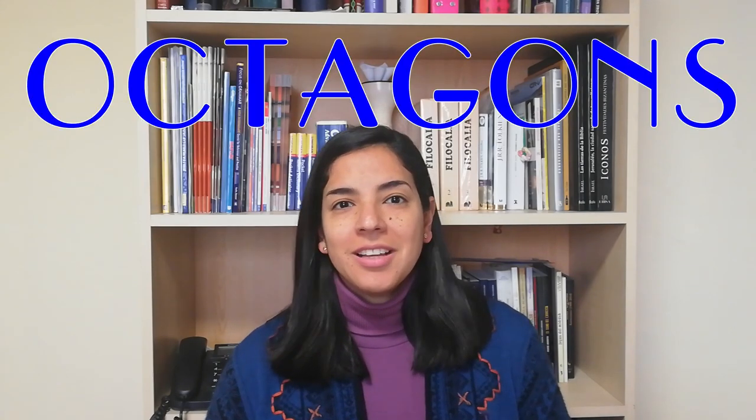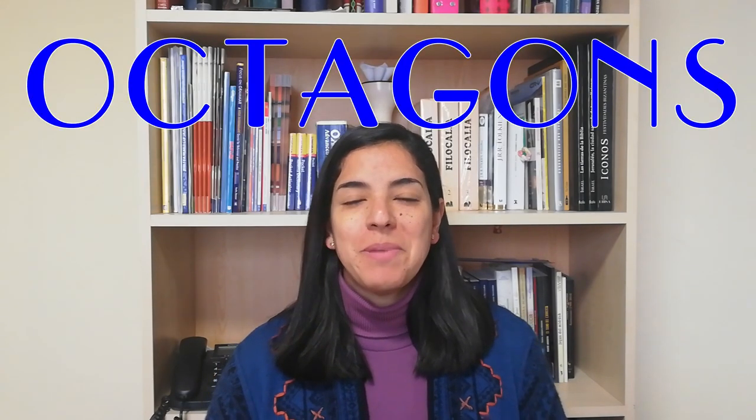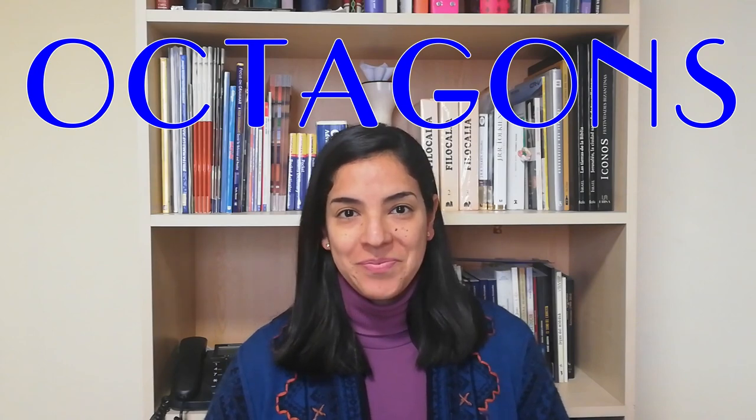Hi! Welcome to Free Academic English. I'm Gerolene and today we're going to talk about the octagons. But we are not going to talk about geometry but about nutrition, because here packaged foods get octagons so buyers can see if they are dangerous or not.